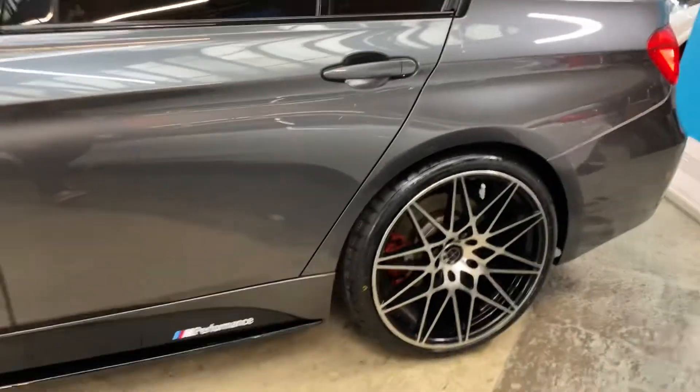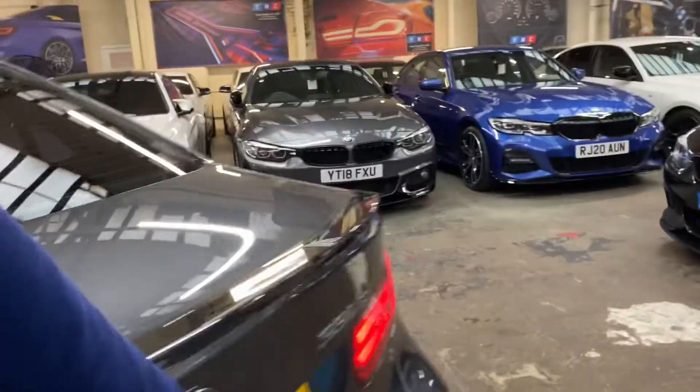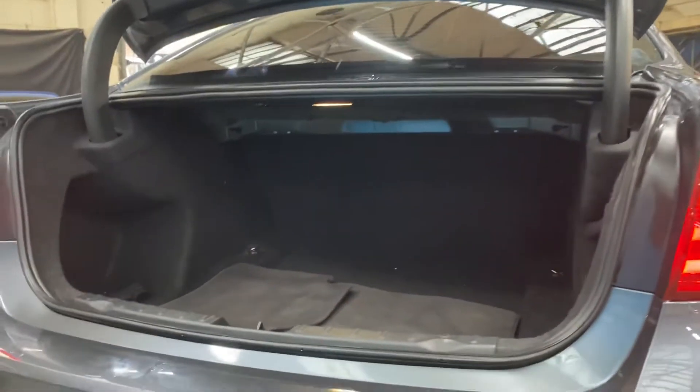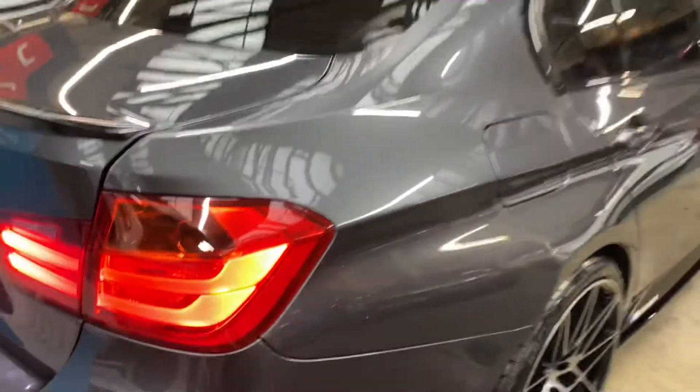There's a three-seat ISOFIX rear bench with a central folding armrest — tons of space for passengers, driver, and of course luggage, which you'll see in just a second. As we go towards the back, there's a lovely gloss black rear boot spoiler and matching rear diffuser. The three series saloon comes with plenty of space in the boot, as you can see, all nice and neat and tidy.